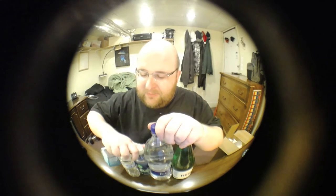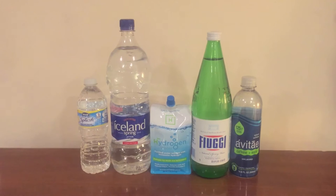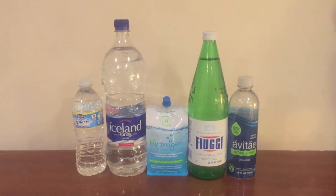Hey everybody, welcome back to round two of the water comparison video series. Today we're doing a comparison of all five of these waters — we have four bottles and one weird pouch thing. In round one I gave you a detailed description of each of these waters, so if you want an in-depth look go back to round one. This is round two — we're just going to do mostly a taste test and pick one winner to move on to round three.